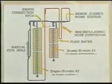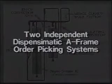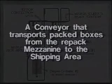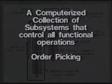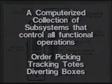To better understand the operational flow of the system and its key features, let's look at the overall system design. The components of the order assembly system include two independent Dispensamatic A-frame order picking systems, a manual pick area for items not picked by either Dispensamatic, 32 repack stations located on the mezzanine, a recirculating tote conveyor, a conveyor that transports pack boxes from the repack mezzanine to the shipping area, and a computerized collection of subsystems that control all functional operations, including order picking, tracking totes through the picking areas to the repack stations, and diverting boxes to the correct spur in the shipping area.